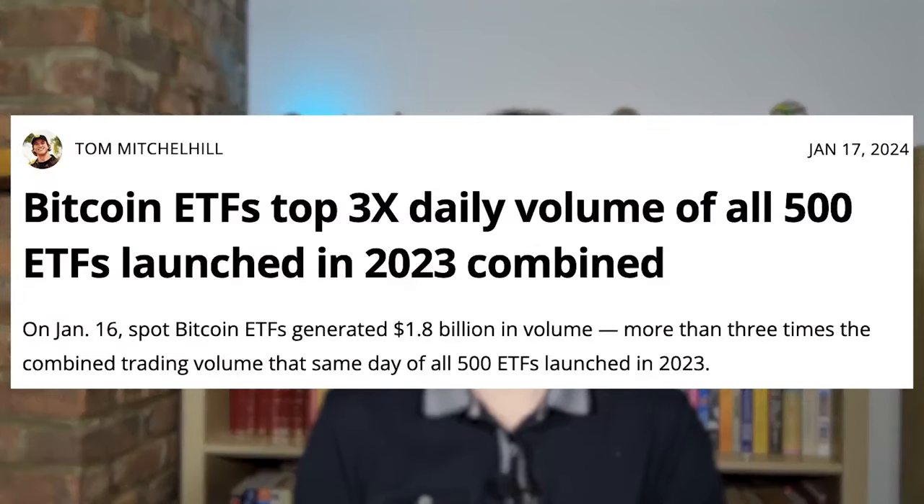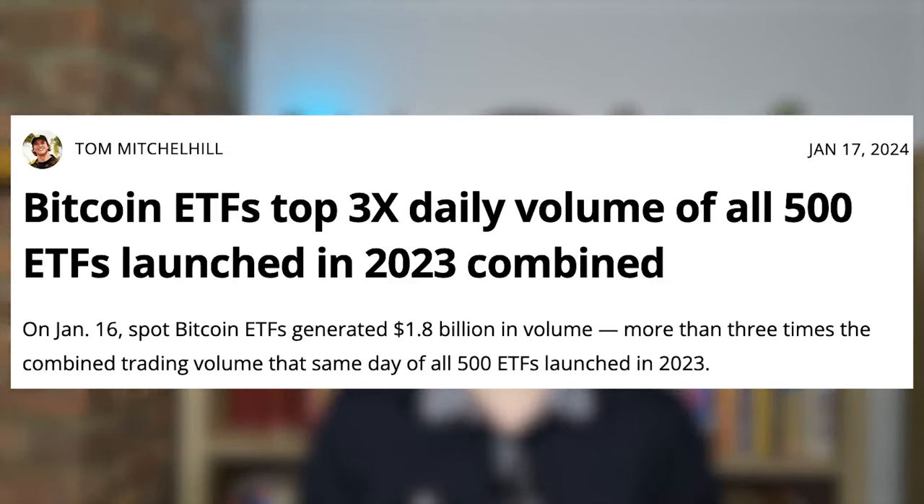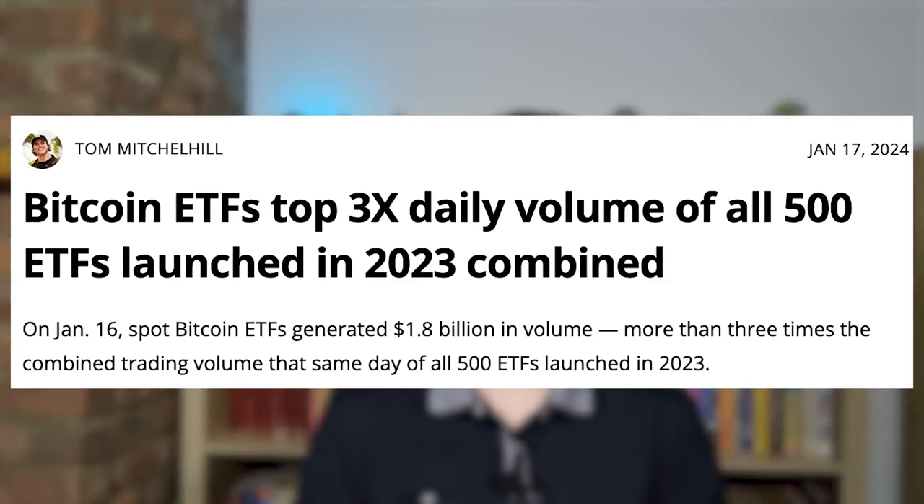On the fourth day of trading, spot Bitcoin ETFs generated more than three times the amount of trading volume than all 500 ETFs launched in 2023 combined. In the first five days of trading, the Bitcoin spot ETFs reached a record high of $14 billion in volume, which hadn't ever been matched before by commodity ETFs, with only those tracking the S&P 500 or NASDAQ 100 indexes having more volume.